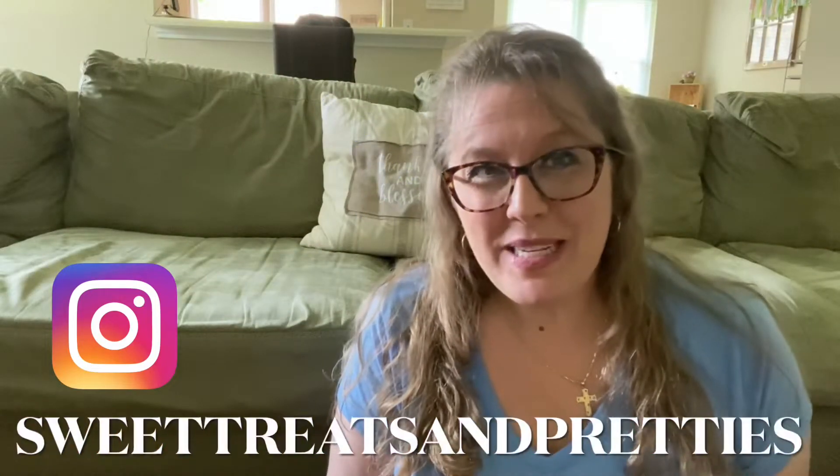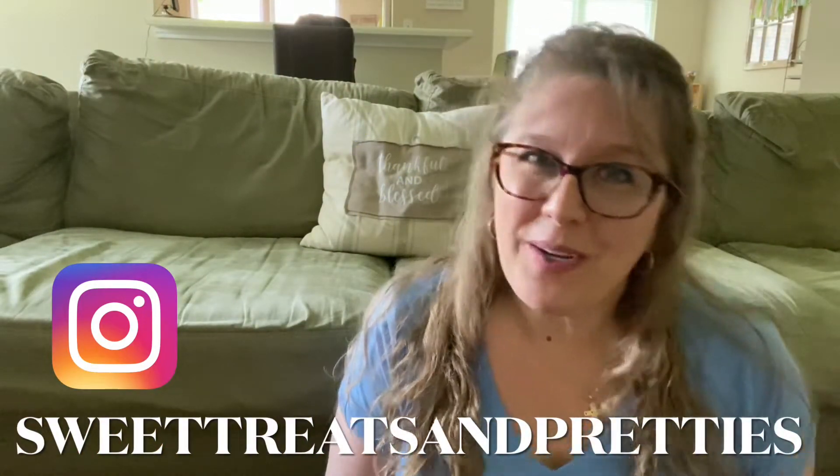Hey y'all! It's Beth with Carolina Princess Sweet Treats and Pretties. Welcome back to my channel.